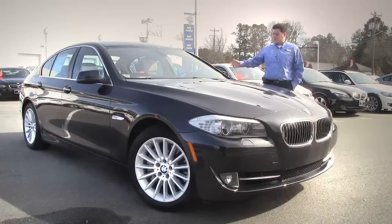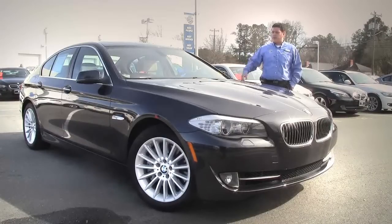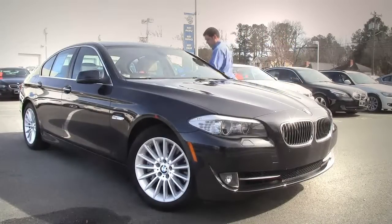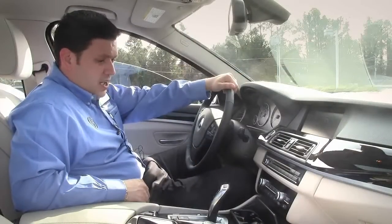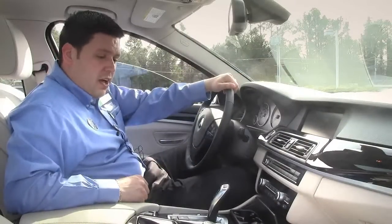As you can see, it's a beautiful gray metallic on the outside, beautiful oyster interior inside. Let's take a look. So here we are in the interior. Here's your oyster — it's really cool, light interior, dark floors.